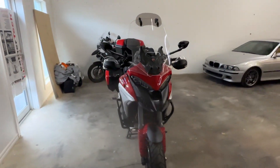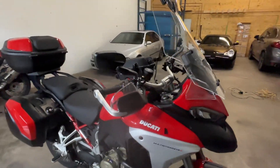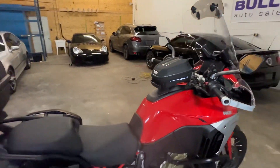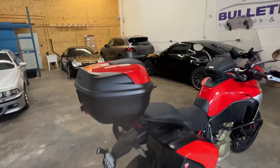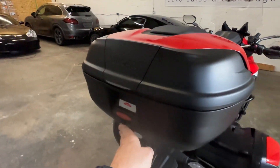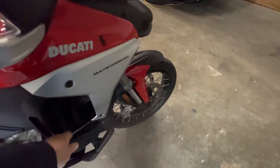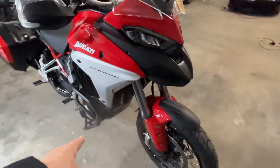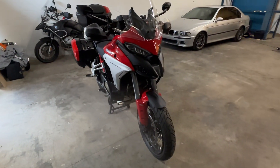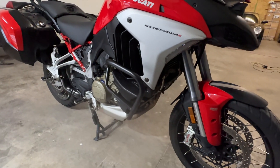It has 4,000 kilometers, about 2,500 miles. As you can see, it has the factory Ducati top case keyed to the bike, side bags, and crash bars. These particular crash bars are SW-Motech — I like the look of them better than the OEM ones. Similar cost, but they're better.